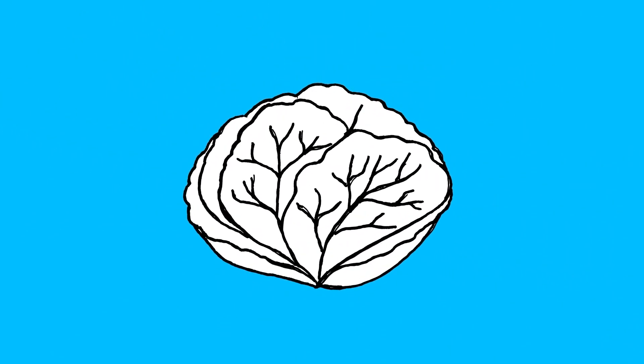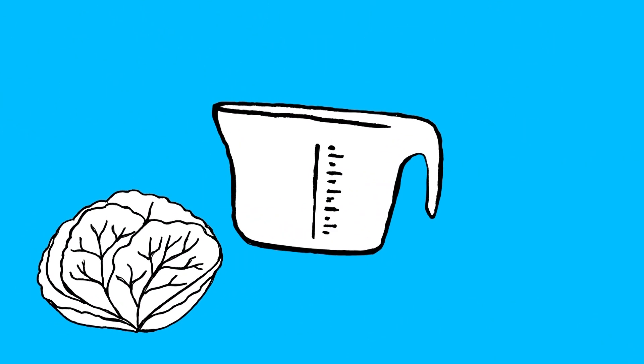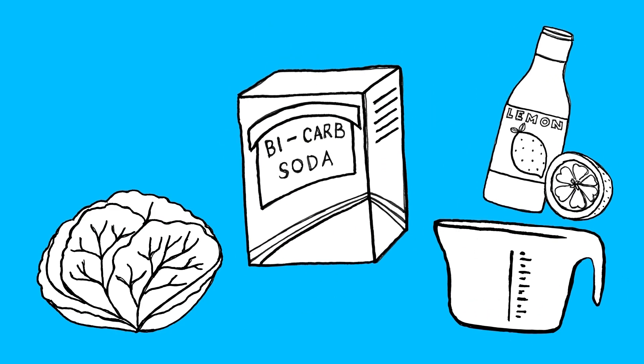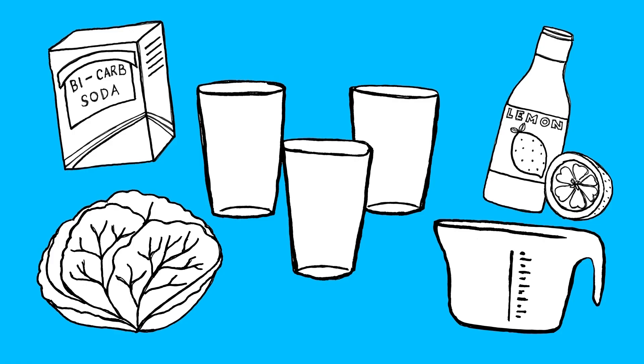For this experiment, you'll need a purple cabbage, water, lemon juice, bicarb soda, and three glasses.